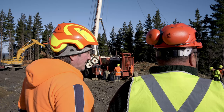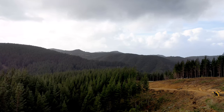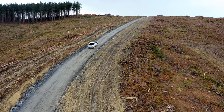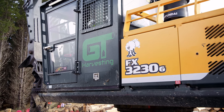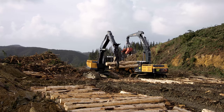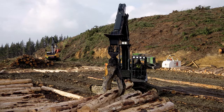This week the Porter Group headed to the regions to catch up with some of our customers doing the hard yards in the bush. We talk big machines, big country and big wood. First stop: GT Harvesting. The boys at GT run a Hyundai FX3230G fitted with a 1730 enzyme grapple to fleet and load logs on the skid.